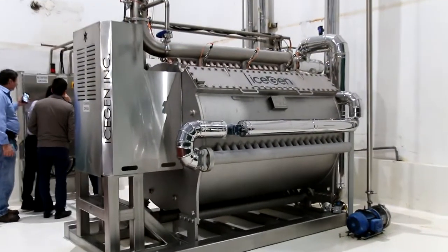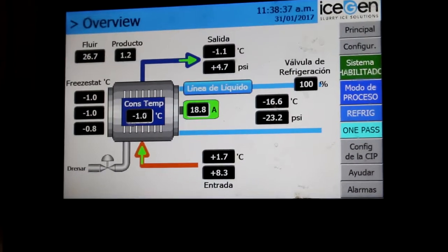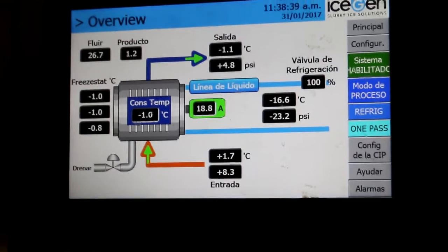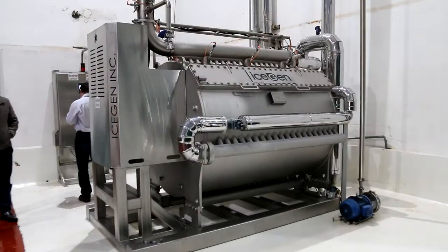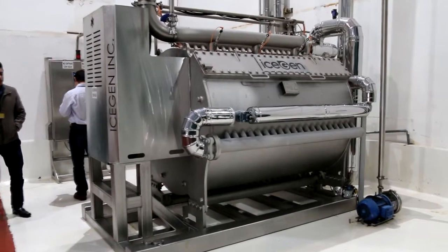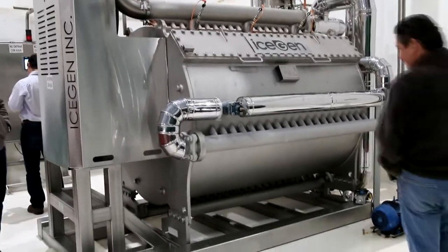The energy consumption of an IceGen is roughly 20% of alternative freezing methods. This results in both a smaller carbon footprint as well as a massive saving of energy costs. A typical blast freezing method takes 64 cents per drum, while an IceGen requires less than 16 cents per drum.